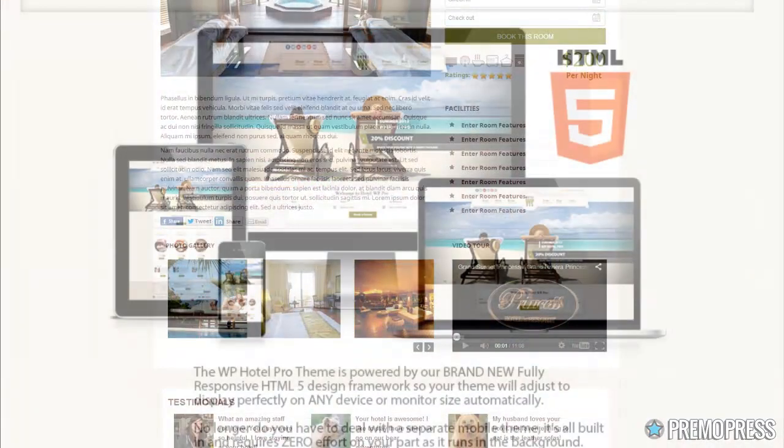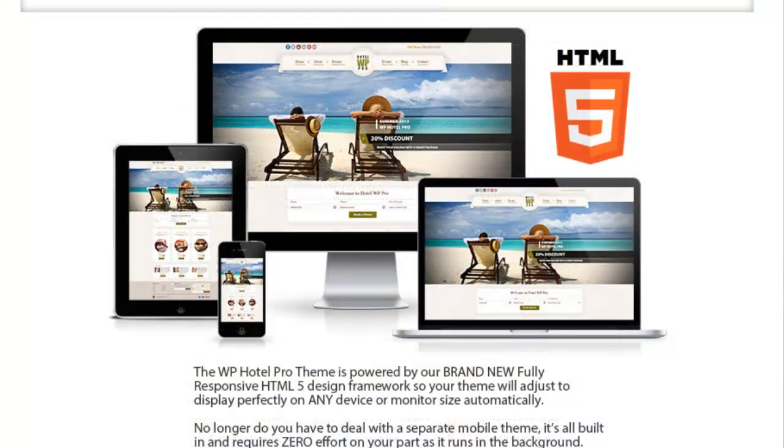We've essentially created a theme you could sell to a small hotel or guest house that doesn't have the money to compete with the big hotels — like the Bellagios of Las Vegas — and create a website with all those bells and whistles. We've created a theme that you as a local consultant can approach any hotel or guest house of any size and allow them to create the ultimate hotel website.